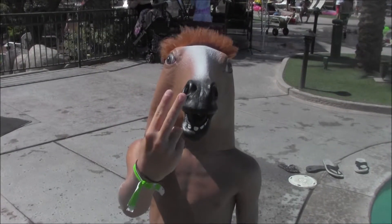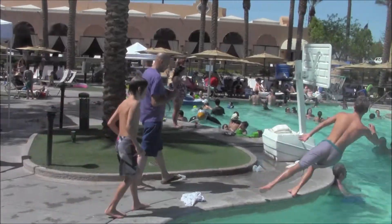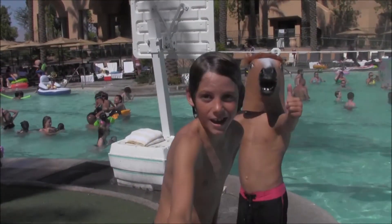Step 2. Don't ever run on the pool deck because you may slip and fall. Choose to walk safely instead.